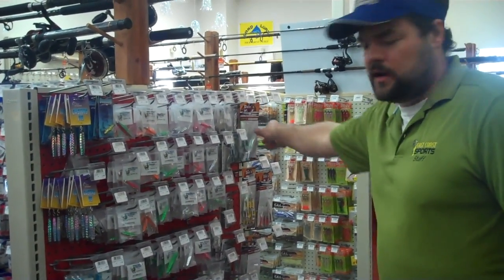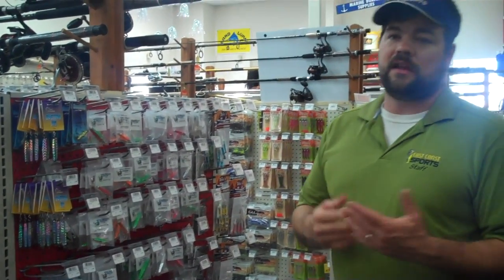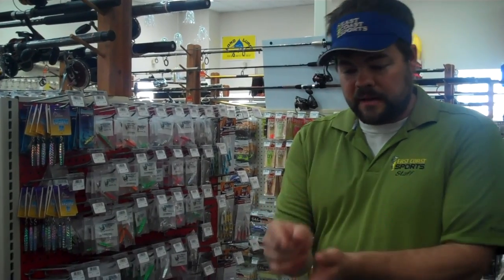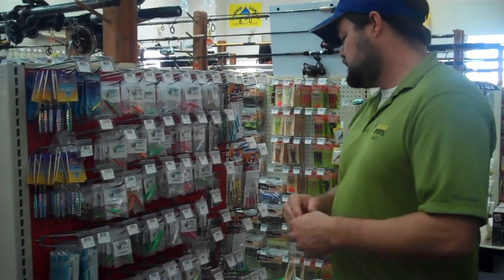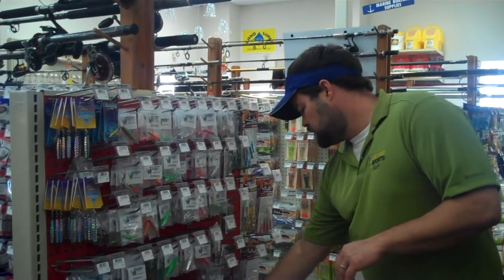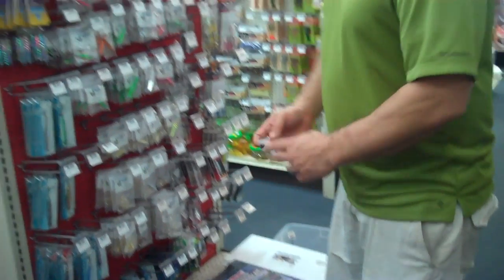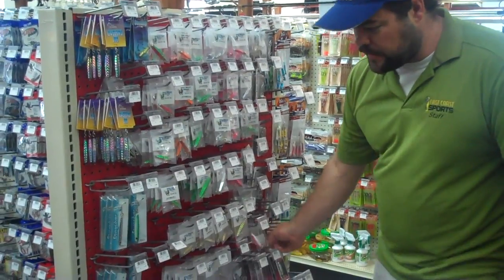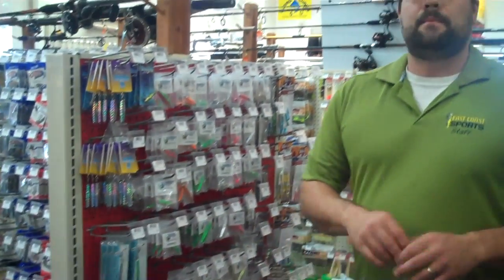Sometimes Bonita get keyed in on hatchet fish, which a lot of people don't know about, but if you've caught one in the spring, you've seen them cough up these weird-looking fish that are real wide-bodied but really narrow. Sometimes they'll get keyed in on those and they don't hit the diamond jigs shaped more like a glassminnow. You might want to try a rattle trap, which is a little bit of a wider body, and they'll jump on those pretty good. Shore lures are a good way to go. Sting silvers are a good way to go, but you always want to try to match the size bait that you're seeing in the water or that the fish are coughing up.